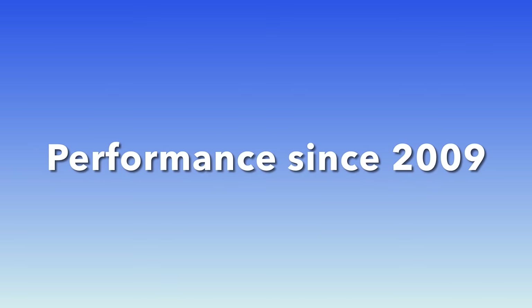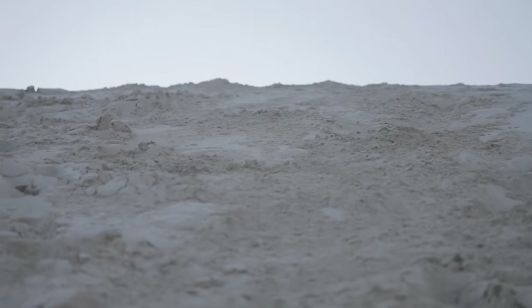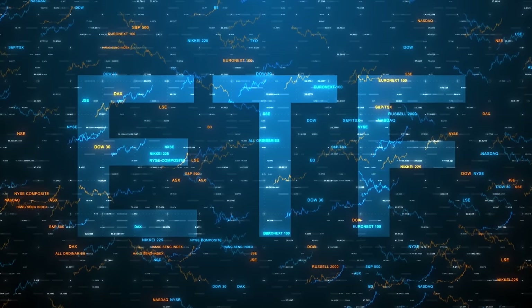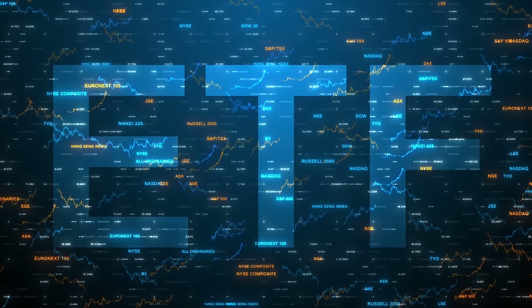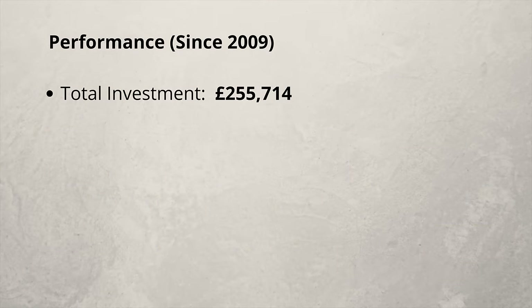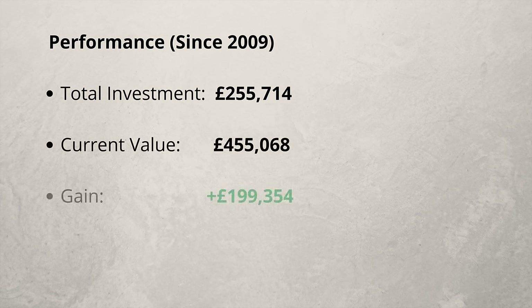Now for my overall performance since I started in 2009. I made plenty of mistakes in the early days as I was learning, and these results include everything. The total amount I've put into the platform is £255,000 — I didn't put all of this in at the start in one lump sum; I simply drip-fed in spare money each month. If I had been able to put all this money in right at the start, my gains would have been much greater. The value of the portfolio stands at £455,000, giving me a current gain of £199,000 or 78%. Many investors will have done much better than this, but I'm only showing you my own journey.